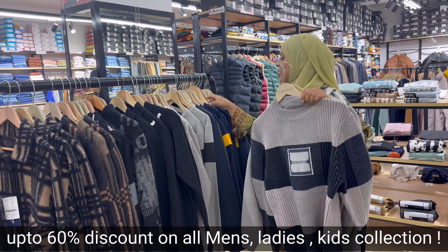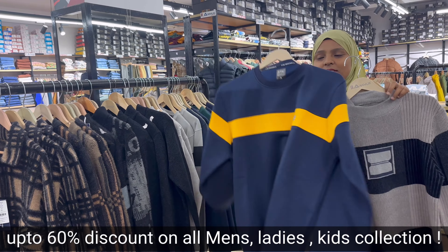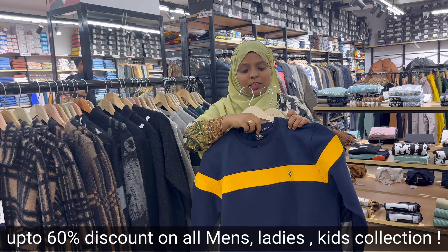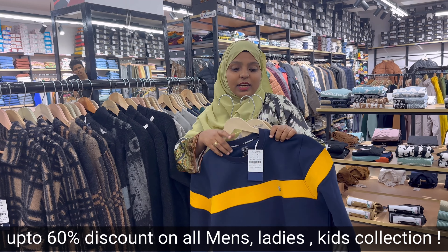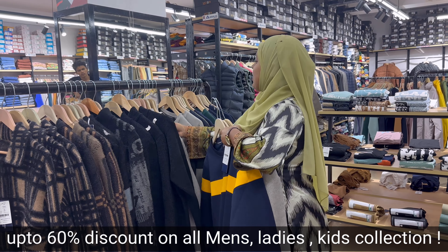You can see there are many color options, designs, and you can see the price — 50% off. This item is Rs. 3599 with 50% off. This is a good collection.